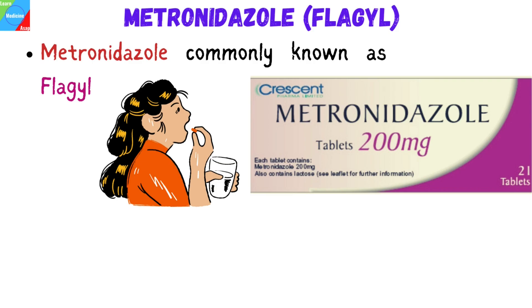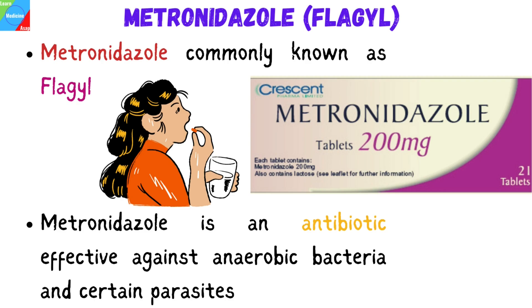Hello everyone, today we are going to talk about metronidazole, commonly known as Flagyl. Metronidazole is an antibiotic effective against anaerobic bacteria and certain parasites.